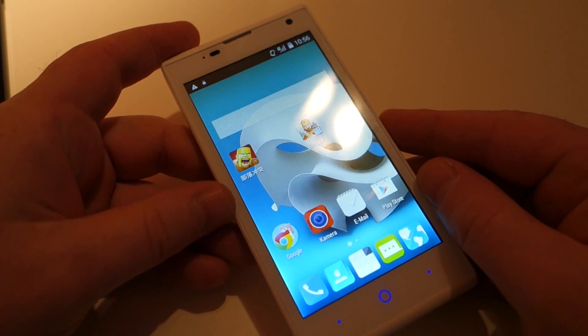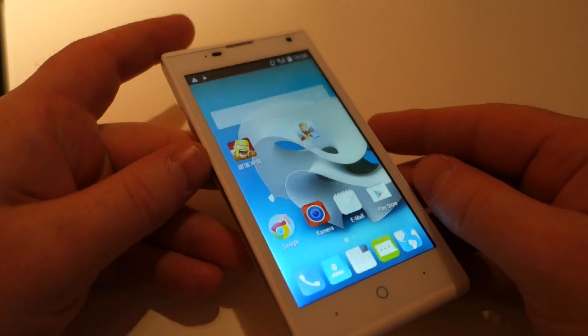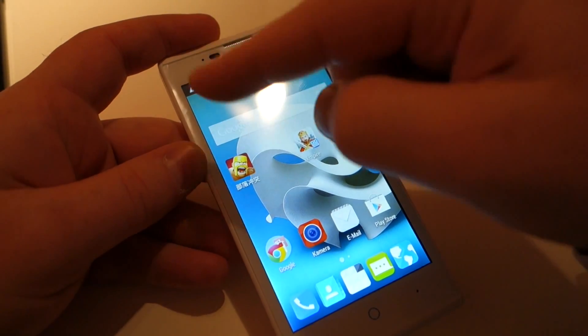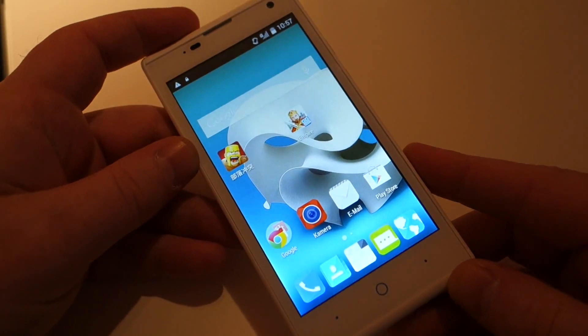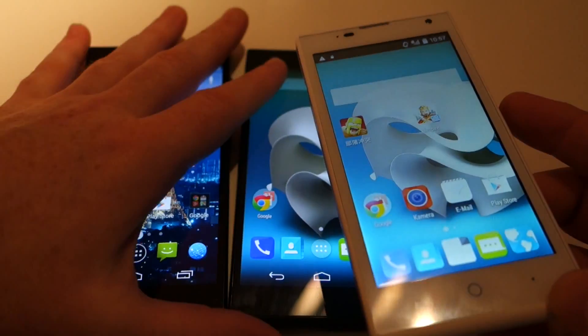But having said that, for a 99 euro phone it's not that bad. It's running Android 4.4.2 and you're getting a 480 by 854 pixel resolution, which is a slightly odd kind of size. So it's not 720p like its larger brothers, but it's still a decent looking device.